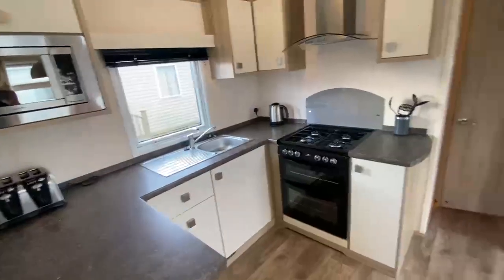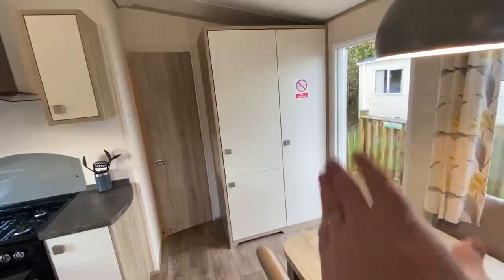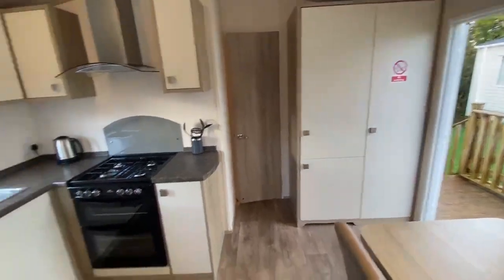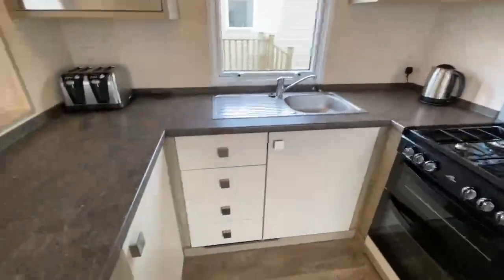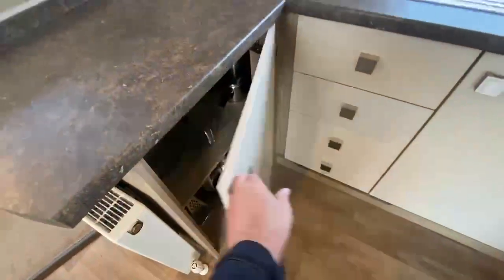You've got your integrated microwave, a full-size domestic fridge and freezer. That cupboard there is where your combi boiler is stored, which powers the home's gas central heating. You have your gas oven and hob with extractor above. And you've got bags and bags of storage throughout the home, and it does come with a full inventory as well.